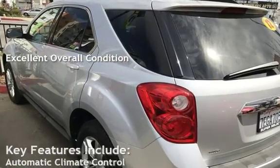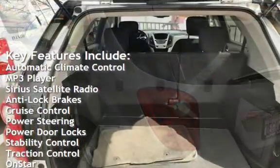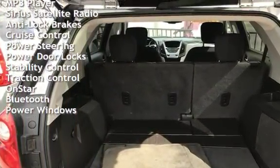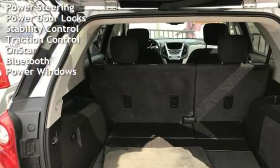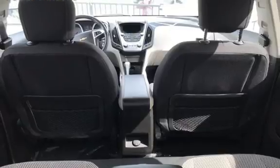Key features include automatic climate control, MP3 player, Sirius satellite radio, anti-lock brakes, cruise control, power steering, power door locks, stability control, traction control, OnStar, Bluetooth, and power windows.